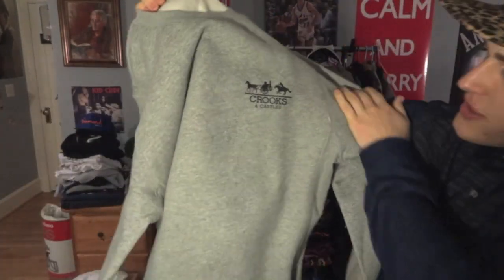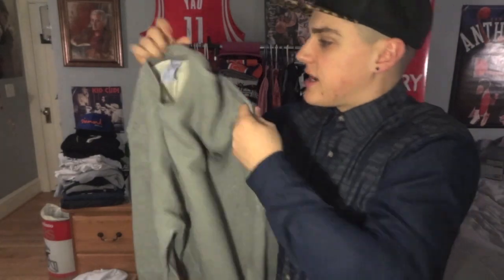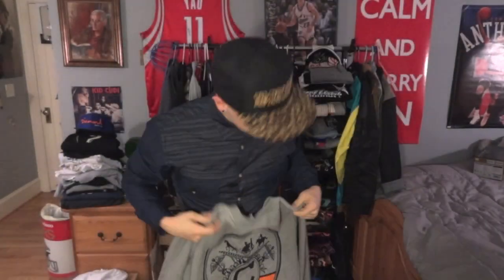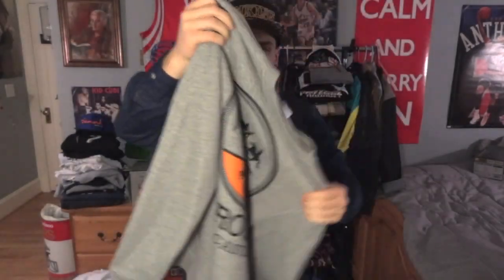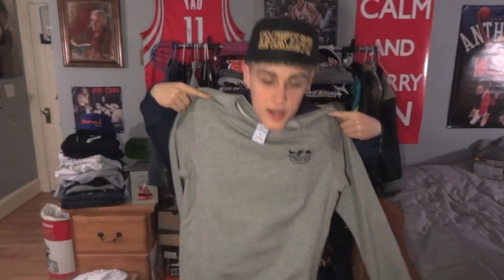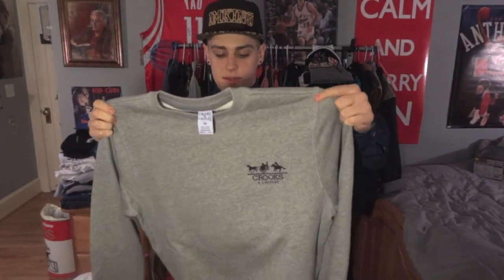The next sweatshirt is actually a crew neck. It's just all gray, really simple. It says Crooks and Castles with the same chariot. Size medium, and on the back it's got Crooks and Castles in orange. I think these two sweatshirts were the same print — probably from the same fall or winter drop. Having two sweatshirts from the same drop kind of sucks because you want to branch out, but I am happy with this crew neck. Everyone needs a gray crew neck.